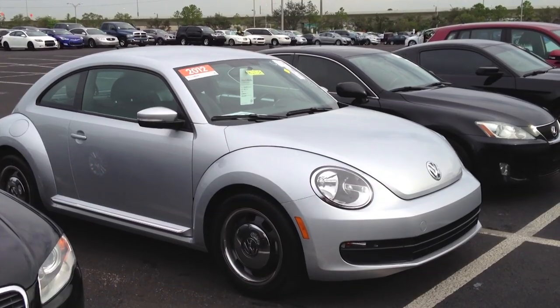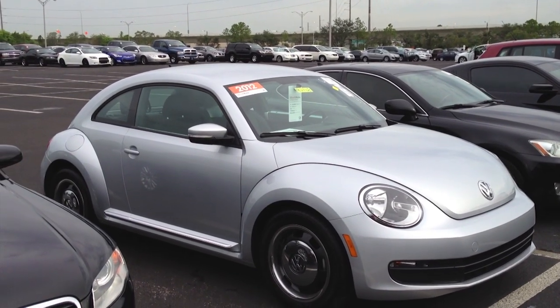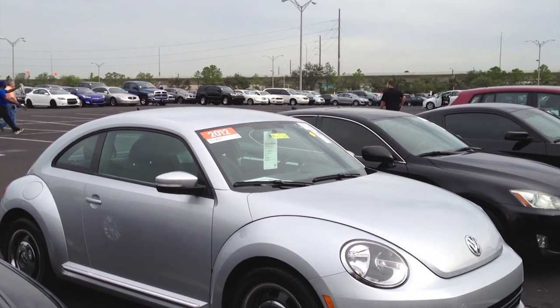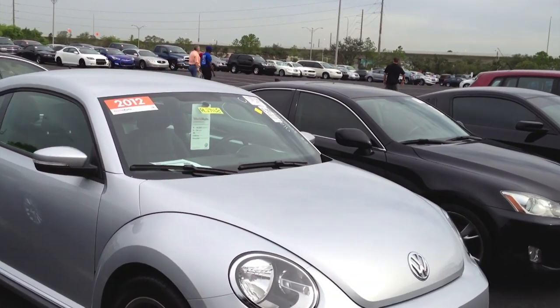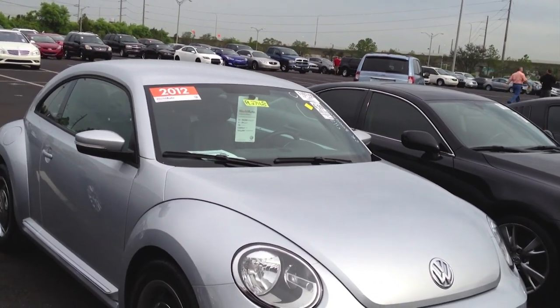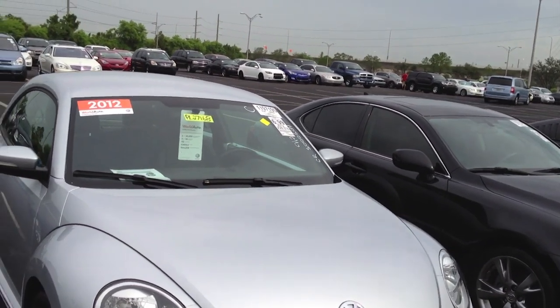Hey there YouTube. Today I wanted to bring you all this 2012 Volkswagen Beetle with 8,000 miles. This is the first year of this new redesign, and you can see that the differences are striking. This is the 2.5 liter trim level — just a step above the base trim level — and there are a few added features here and there.